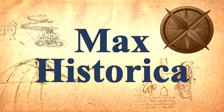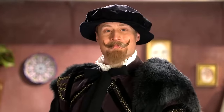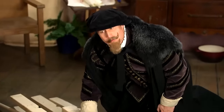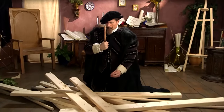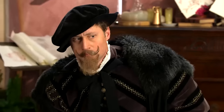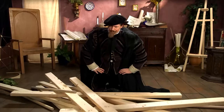Max Historica. This is Leonardo da Vinci — ciao! — one of the greatest inventors to ever live. And this is a pile of wood, one of the greatest piles of wood to ever be piled. Leonardo is going to construct a bridge out of this wood. Now Leonardo must construct his bridge using no tools at all. How will Leonardo construct a bridge using no tools? Well, he is one of the greatest scientific minds in history.